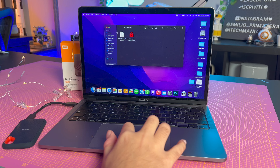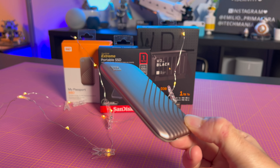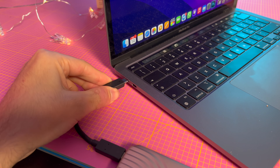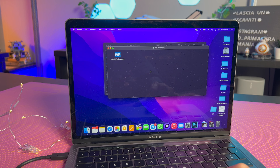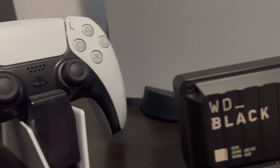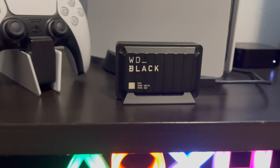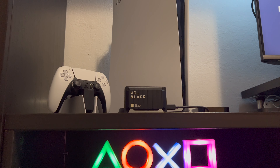È un SSD praticamente indistruttibile e velocissimo, che uso da anni senza problemi. In alternativa c'è il My Passport SSD di Western Digital: molto compatto, disponibile in più colori, con la medesima velocità della SanDisk ed è dotato di un software per la salvaguardia e protezione dei dati. Entrambi sono disponibili fino a una capienza massima di 2 TB. Se invece state cercando un SSD esterno per le vostre console da gioco, potete optare per i nuovi Western Digital Black D30, SSD pensati esclusivamente per il gaming e perfetti per archiviare i giochi su console anche di ultima generazione.